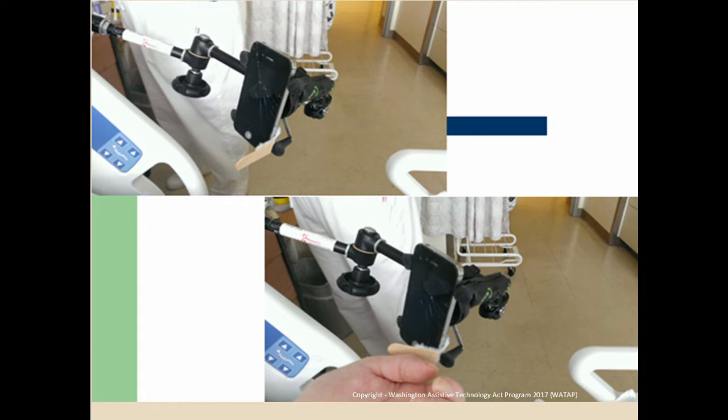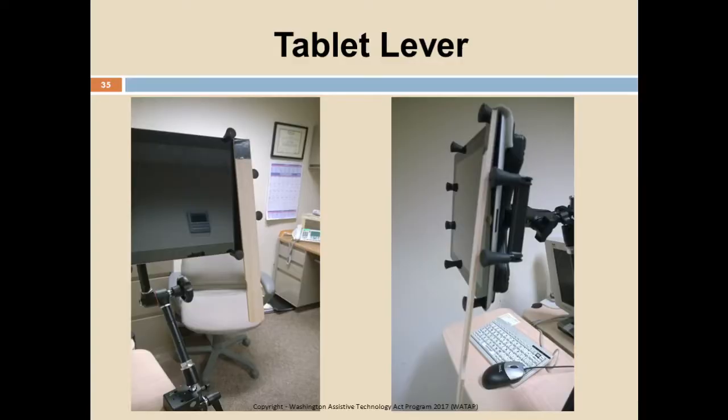When you have a tablet, that's a little more difficult to hold. So back to the hardware store — this time to the paint department — just hang a paint stick down. With the cabinet bumper, they can just push on that lever to activate Siri or use the tablet. We're using a Manfrotto arm with a RAM mount to hold the cell phone, and for the tablet version, a paint stick makes the lever.